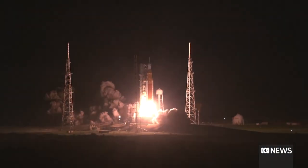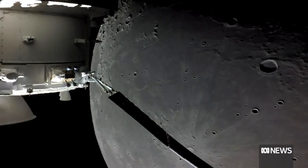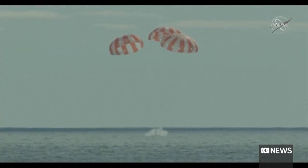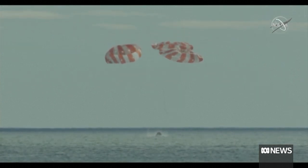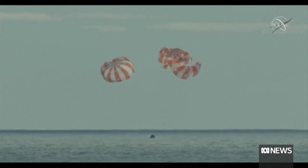Finally, the Artemis I launch around the Moon: it left in November, came back a few days ago, and was a dress rehearsal for the first crewed mission to the Moon, which will probably take place the year after next or the following year.